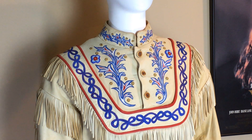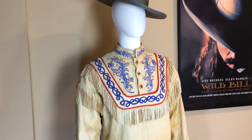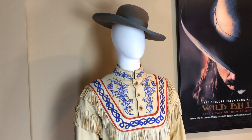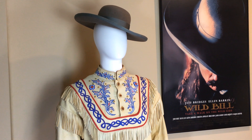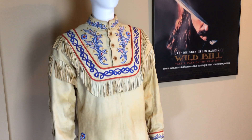These ornate buckskins were worn by Jeff Bridges when he played the character of James Butler Wild Bill Hickok in the 1995 United Artists movie. Jeff as Wild Bill donned the buckskins in only one scene while performing with Buffalo Bill, portrayed by Keith Carradine, in the stage show known as Scouts of the Plains.